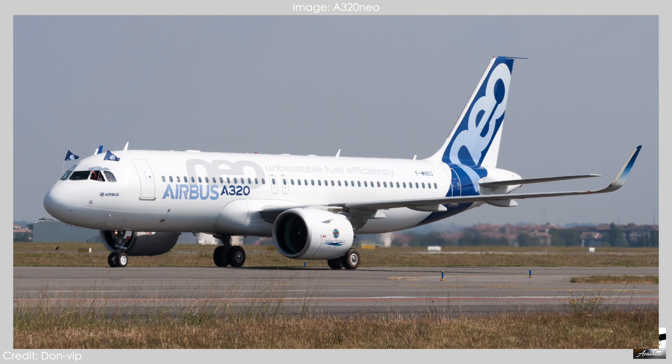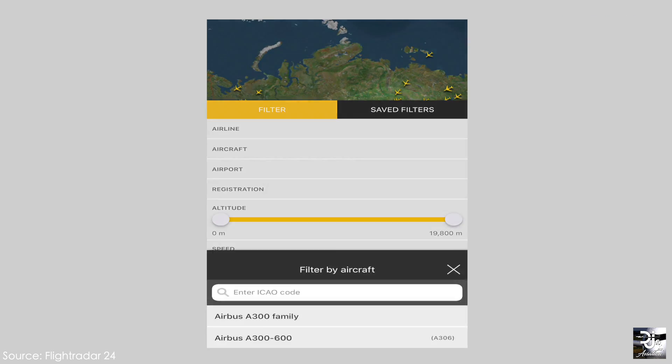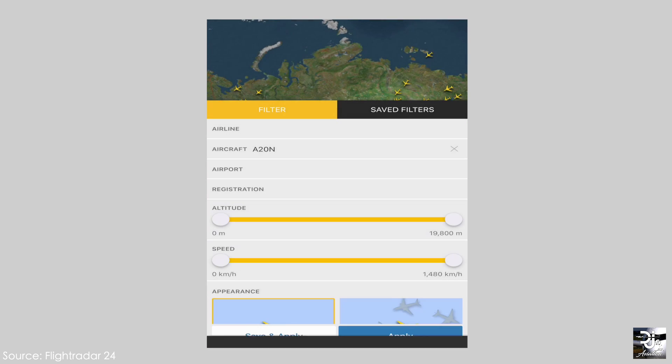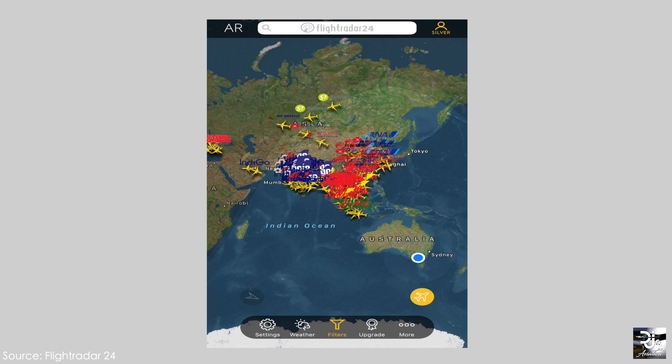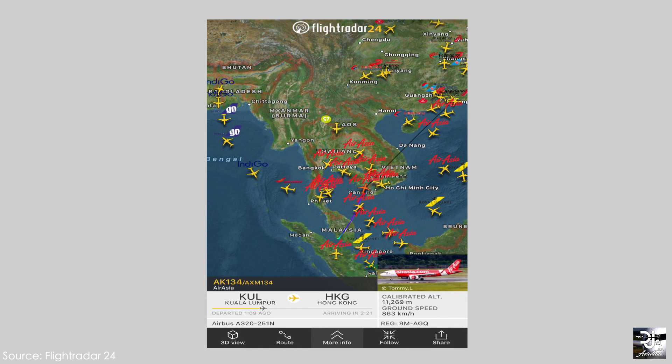But if you don't fancy looking for that very small detail, often a good way of telling if you've seen the NEO is by looking at the size of the engines and sharklets — they're much bigger than what is found on the A320 CEO. Alternatively, and pretty obviously, you could just download a flight tracking app, and if you're tracking that plane it should have N listed after the A320, and then you know you've seen an A320 NEO.